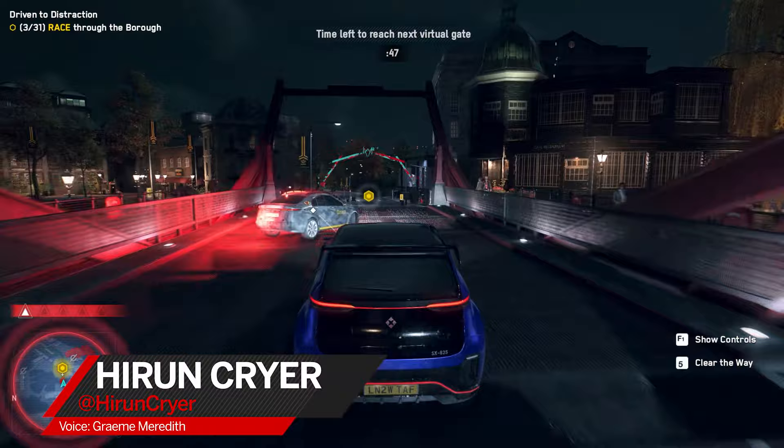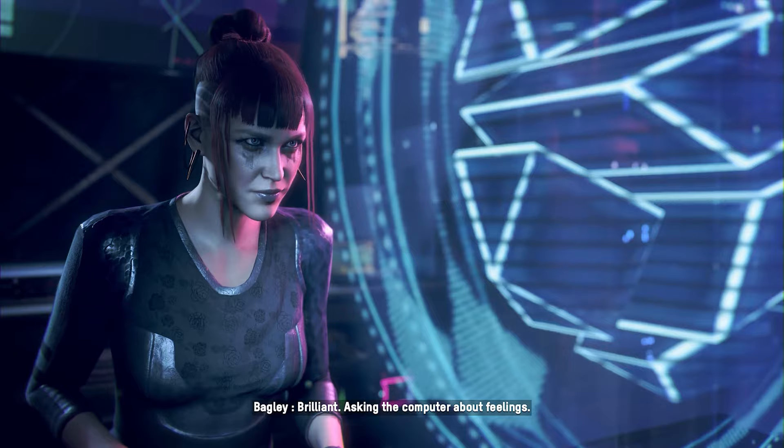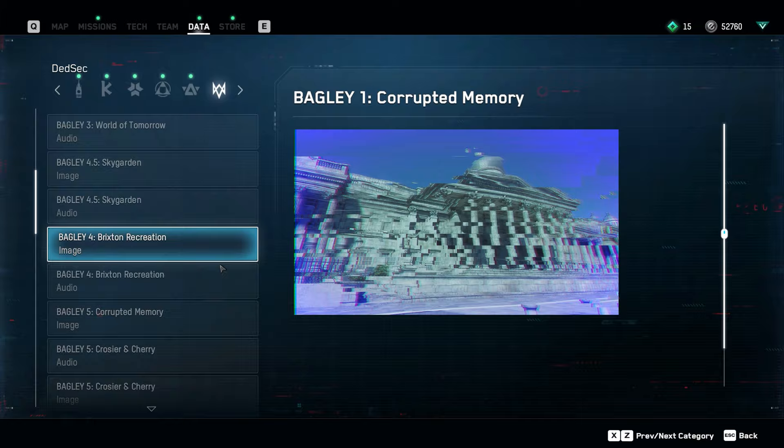After taking down Albion and Zero Day, you'll be tasked with recovering the memories of Bagley, who has now sprung back to life in the DedSec HQ. To do this, you'll need to visit 9 locations across London and photograph them, but the only clues are extremely distorted images.